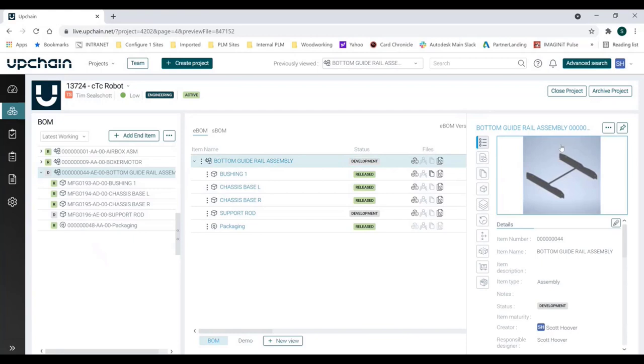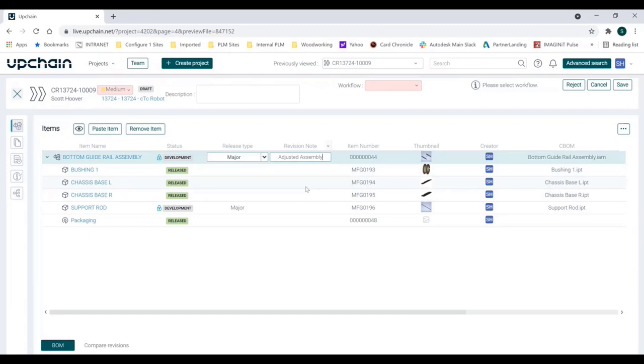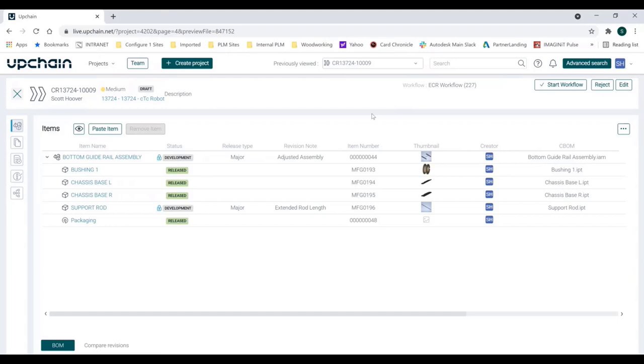Once checked back in, you can see that the support rod is no longer in a released state — the 'R' symbol next to components represents that they are released, but now the support rod and the main assembly show a 'D' symbol indicating they are in development. Switching back over to the cloud-based UpChain and coming back into the bill of material view, that information has been pushed back up into the cloud showing these items are in development, and now I'm ready to take this and push it into a change order or change request. I'm going to send this to a change request, put in a revision note saying 'adjusted assembly,' and on the component level 'extended rod length.' I assign the workflow and save the change request.